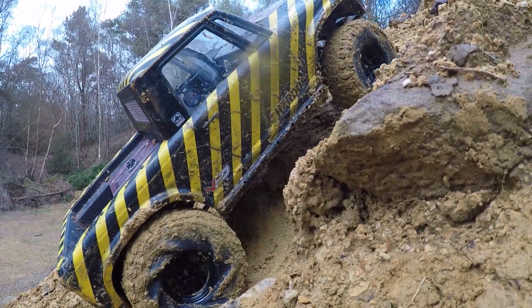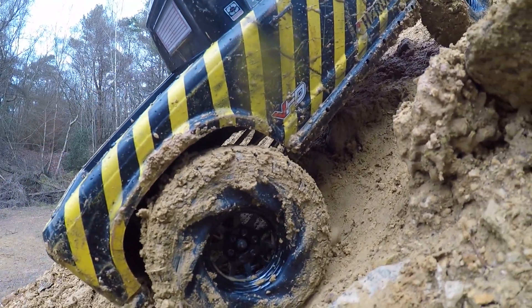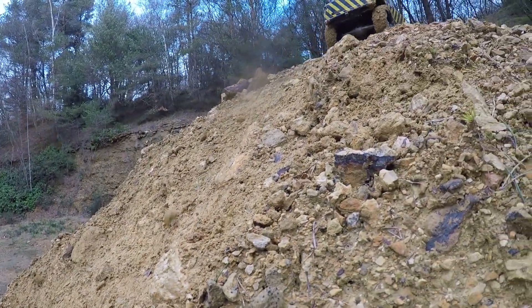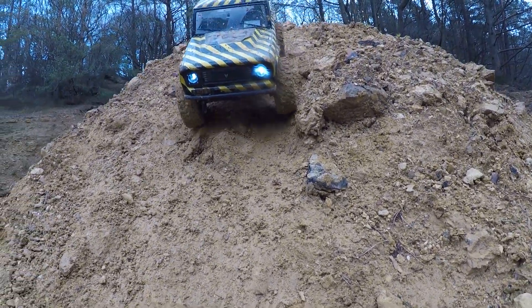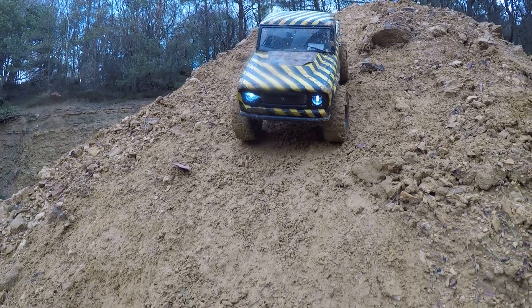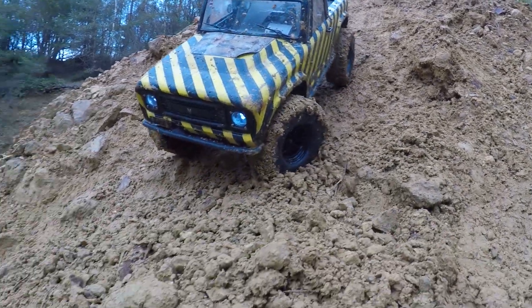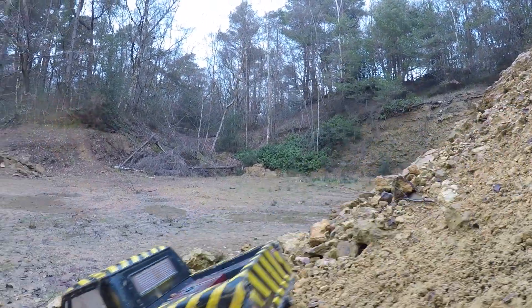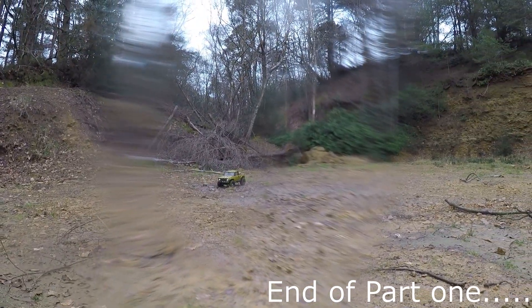Stop — just stop the wheels a second. It's crazy how much tyre twist is happening with these. It's totally twisting the tyre up. Go! There we go — it just needed a bit of wheel speed. It definitely struggled more than the others though.